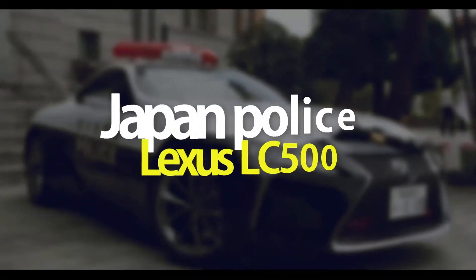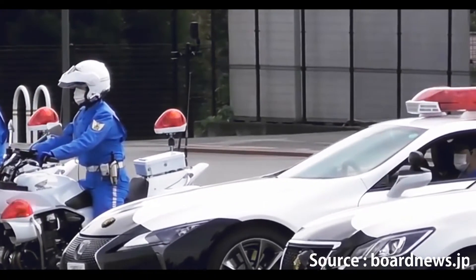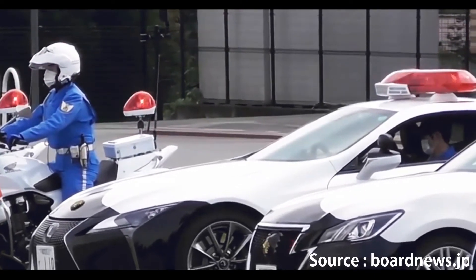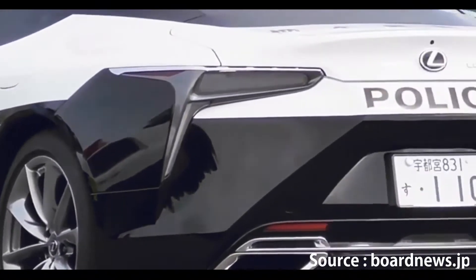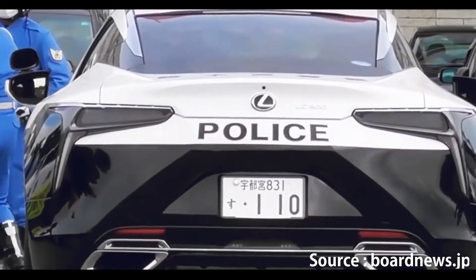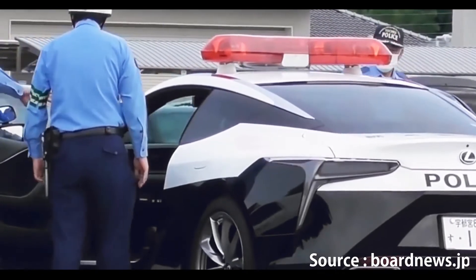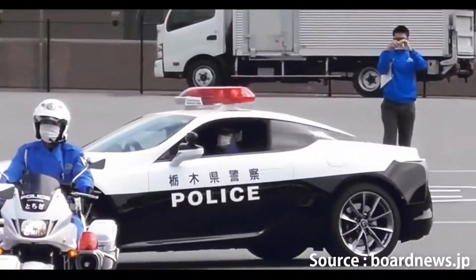Number 8: Japan police Lexus LC 500. How to make a Lexus LC 500 look even more like it escaped from the world of manga — stick a black and white uniform and a load of red lights on it. It's not just for show either; this V8 super coupé is going to be chasing down wrongdoers as a traffic enforcement car. Be warned, speeders of Japan.